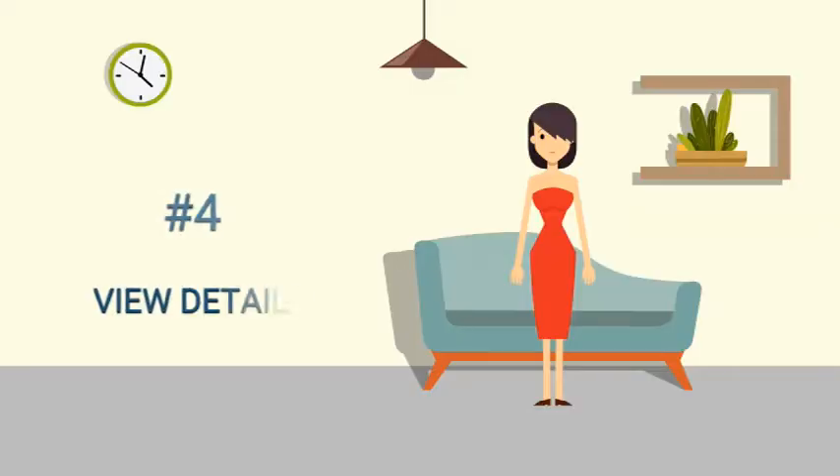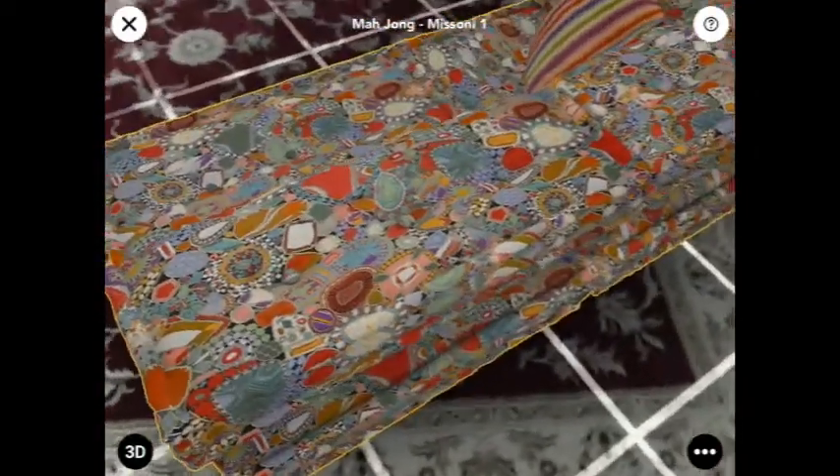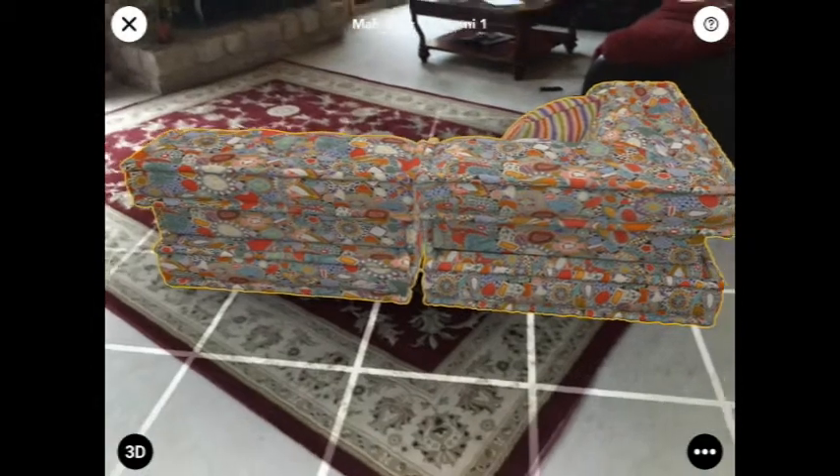Number 4: View Details. The best part of this technology is I can take a 360-degree walk around my virtual sofa and look closely at the fabric to see the details.